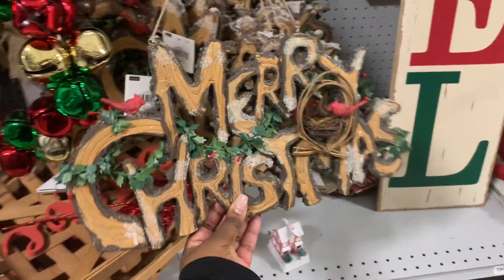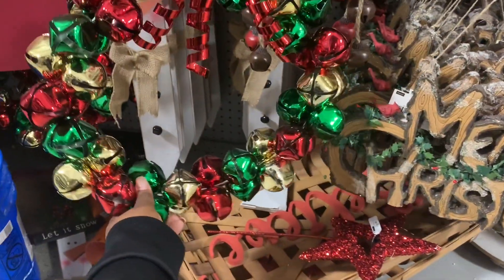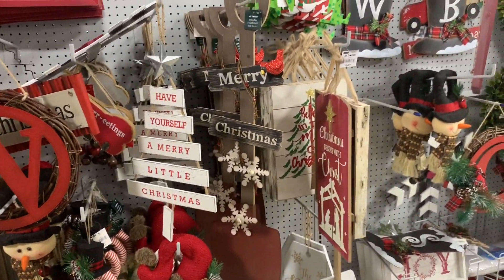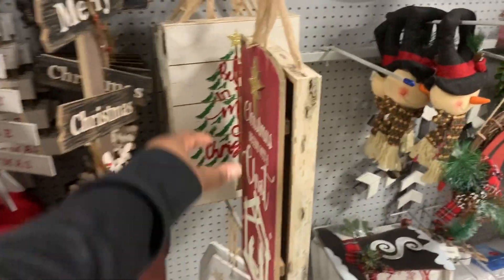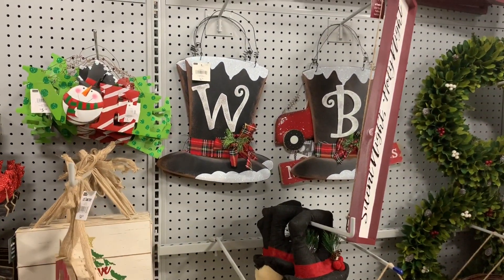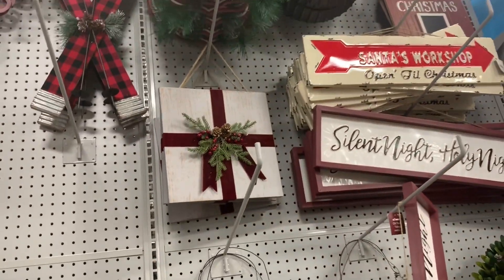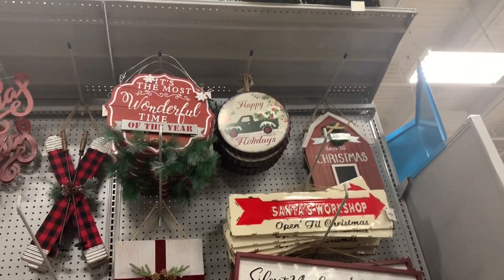I saw more of the red signs over here — this one is $14.99, it looks like a gift. At Home. And then the tags say merry Christmas. That sign says noel. This one is cute, I like the tree — this is $17.99. I like this garland, it's heavy too. Have yourself a merry little Christmas, and they have the shovel merry Christmas — it's $14.99.